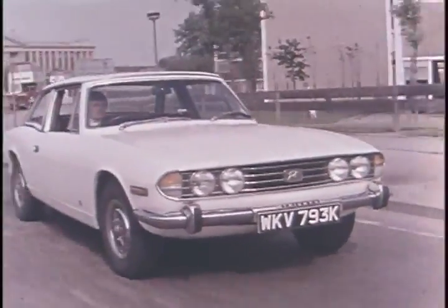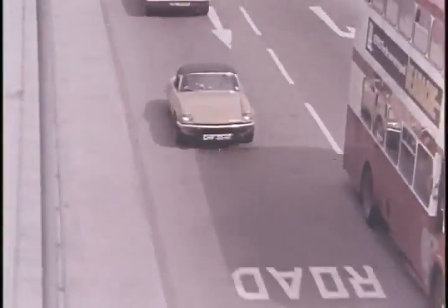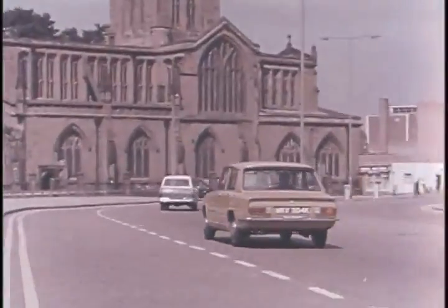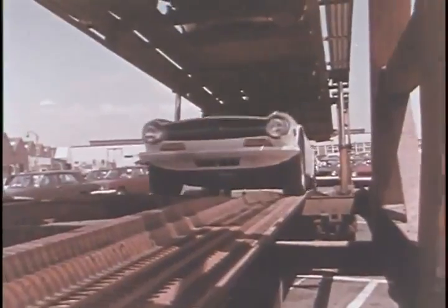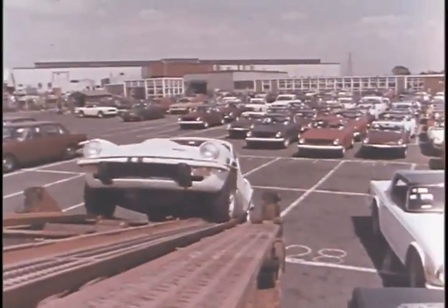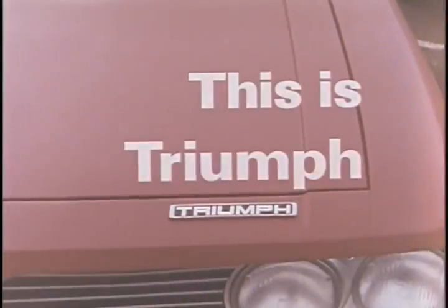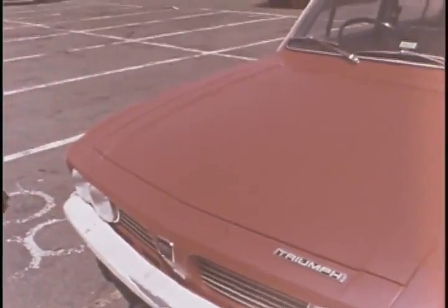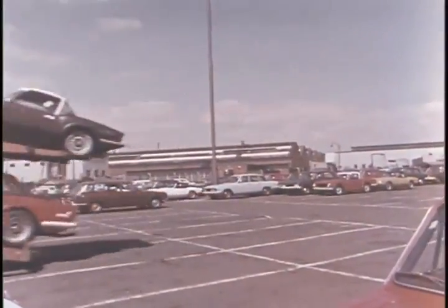Distinctive cars with an air of quality. Famous cars with a worldwide reputation for performance and reliability that have proved themselves against all comers in the field of international motor sport. Cars destined for the markets of the world, loaded onto the transporter at the assembly point. Triumph cars. For this is Triumph. But a thousand skills lie between the design of a new car and the gleaming finished product on its way to the showrooms.